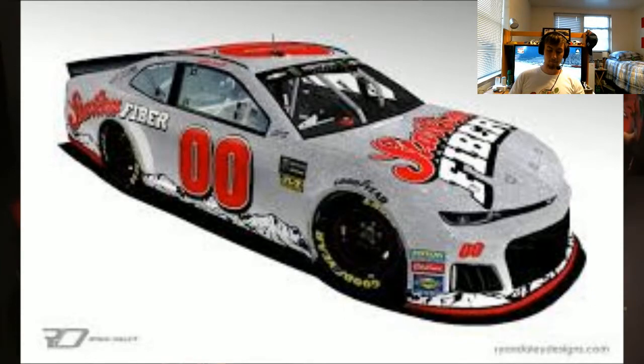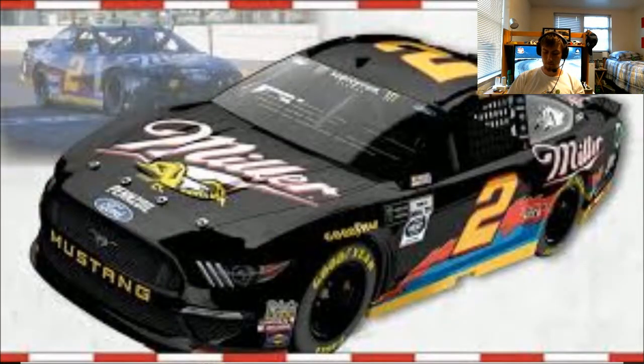We also have Sterling Marlin's number 40, done by Landon Cassill and Starcom. I absolutely love it when sponsors are willing to change up their color or logo to fit the throwback. With this being Starcom itself, it makes sense — it was basically a sponsorless car anyway, and now the company running the team is funding it and putting their logo on it. Great job — this could be a contender for my favorite.